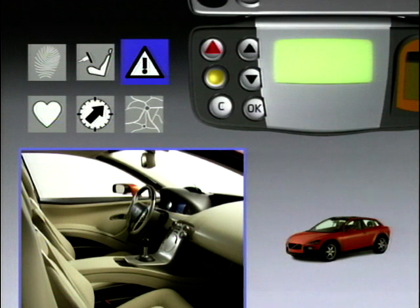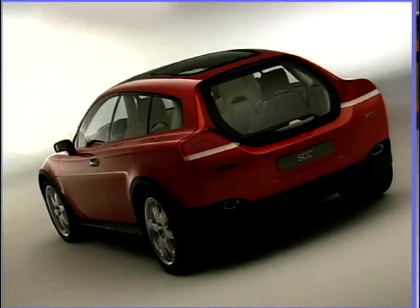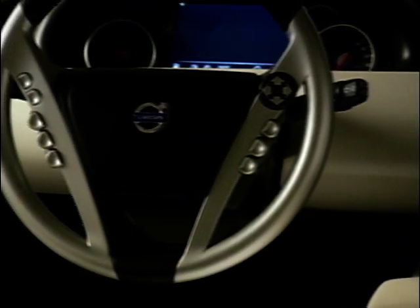After all, the Safety Concept Car is clever enough to call the emergency services should you unfortunately crash. Plus, the car will be able to tell them where you are, how many people are on board, and how bad the accident is.